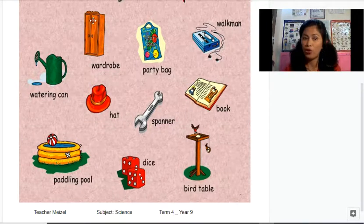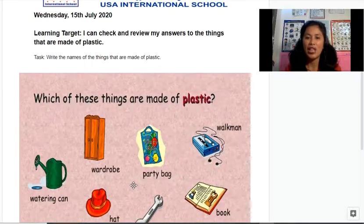Let's go through each item. The wardrobe is made of wood — not plastic. The hat is made of fabric — not plastic. A spanner is made of metal. A book is made of paper. The bird table is made of wood. The watering can is made of plastic — check! The party bag is made of plastic — check! The Walkman is made of plastic — check! The paddling pool is made of a special kind of plastic — check! And the dice is also made of plastic.